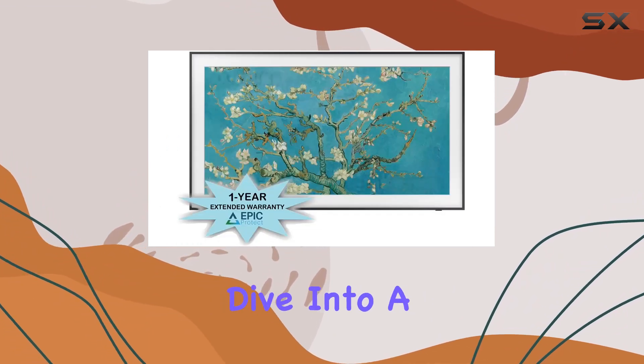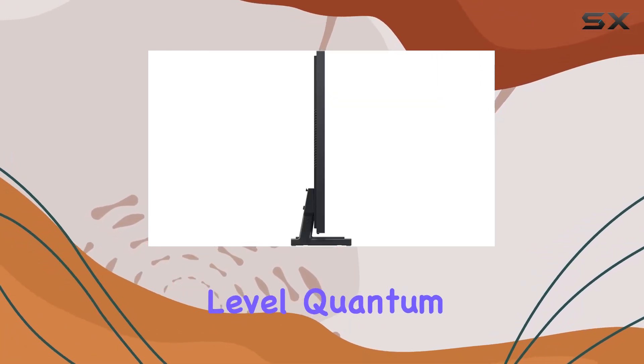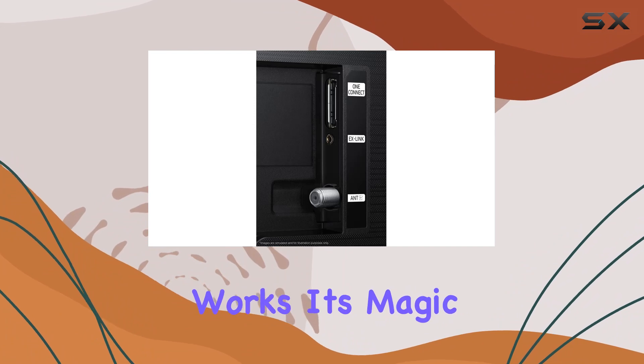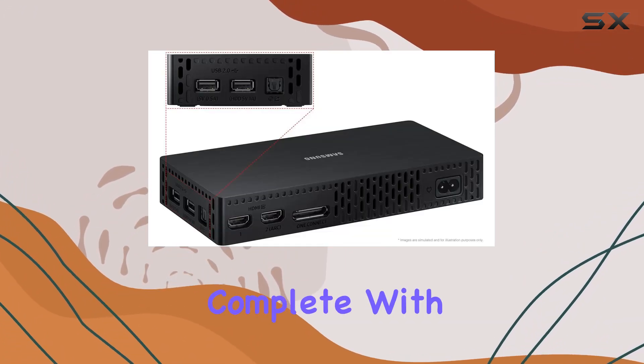Experience visuals like never before with the QLED HD TV technology boasting 100% color volume. Dive into a world of a billion shades, enjoying lifelike colors at any brightness level. Quantum dot technology works its magic to bring every hue on the screen to life.